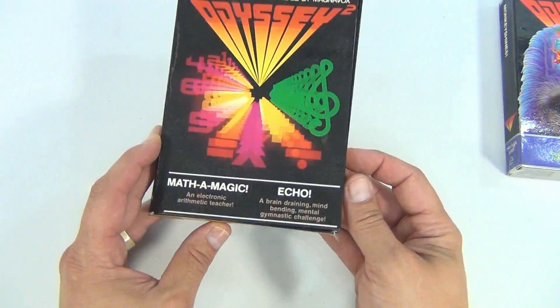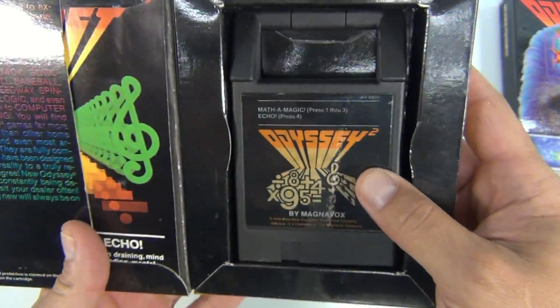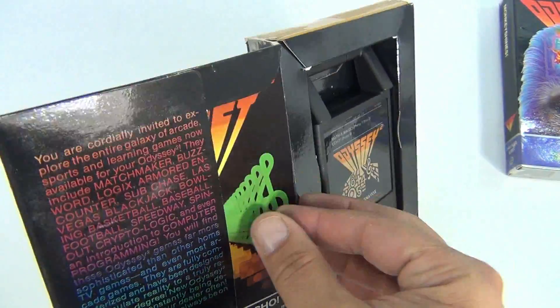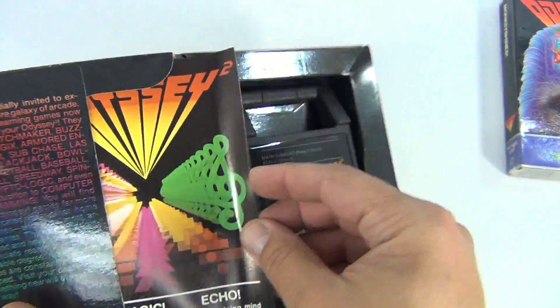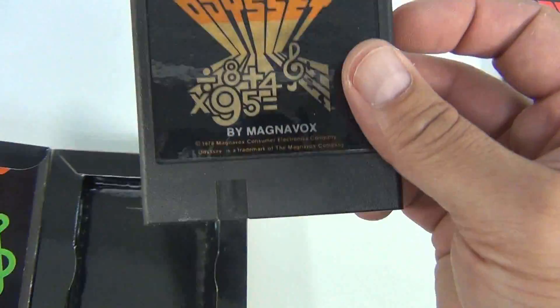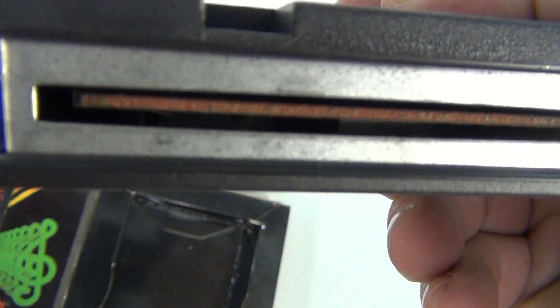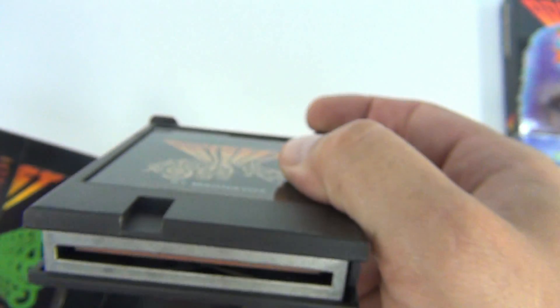We have the Math-A-Magic Echo — again, tape around all the edges. There's the cartridge, it's got the right booklet in there. You can see the cartridge is called Math-A-Magic, and there's the inside.